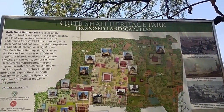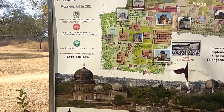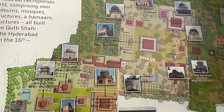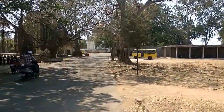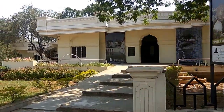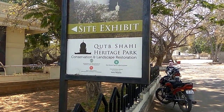This is the Qutub Shah Heritage Park — the proposed landscape. This is the landscape of the Qutub Shah Heritage Park.